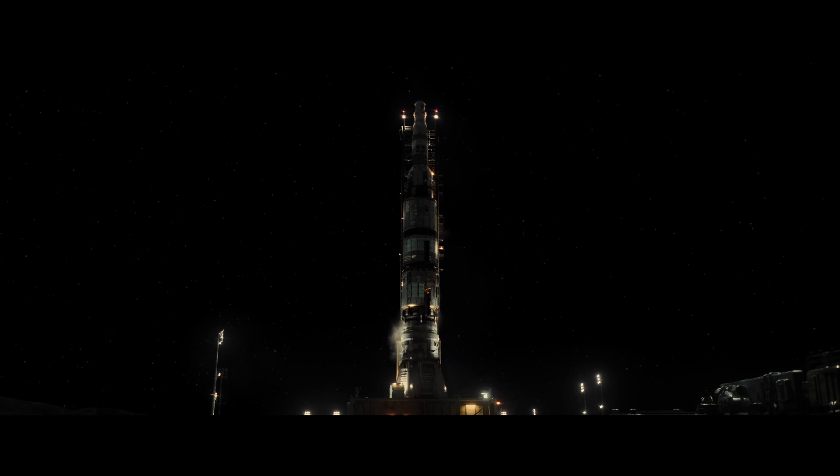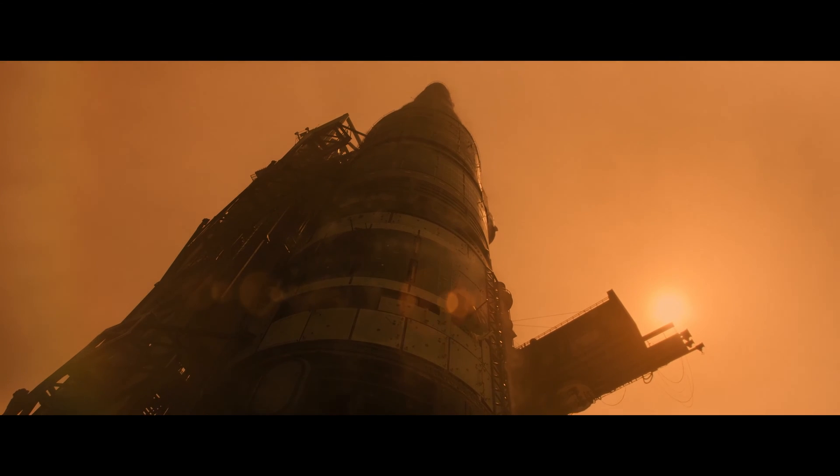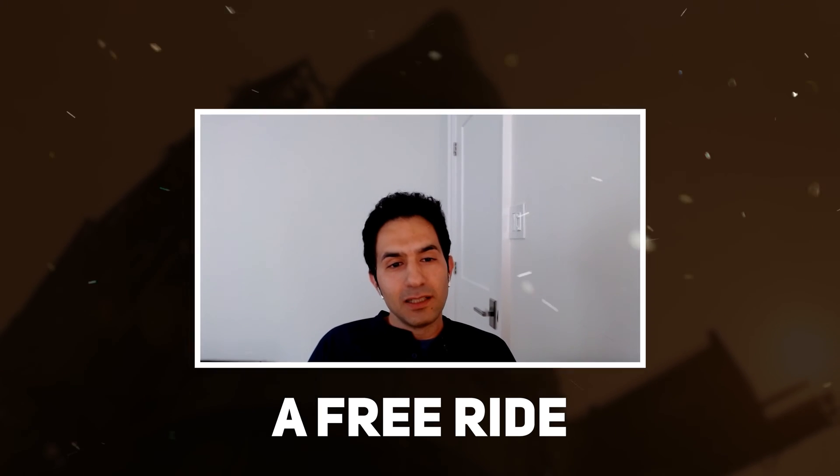This isn't a problem for big rockets with big payloads, but if you're trying to deliver smaller payloads, you'll wind up wasting lots of energy just plowing through the first layer of Earth's atmosphere. The balloon is our cheat because it gives you a free ride to the edge of the atmosphere.